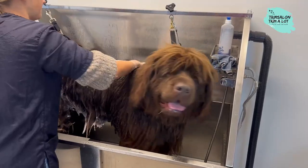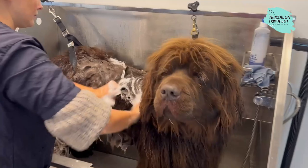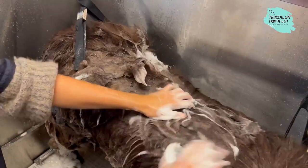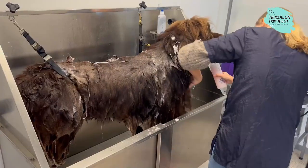A Newfoundland has the character of a real angel on four legs, known for its good-naturedness, peacefulness, and patience. This intelligent and hard-working dog also has a calm and balanced character, is child-friendly, and has a pronounced rescue instinct.